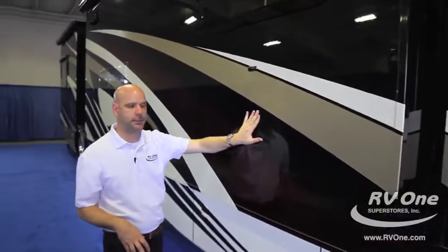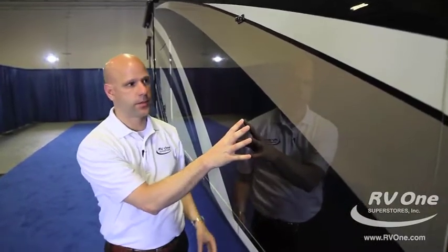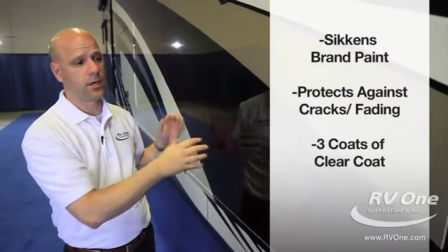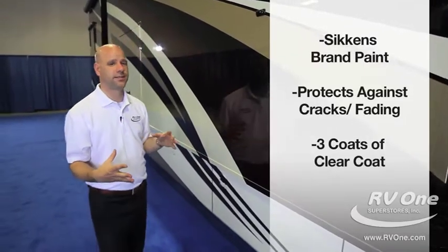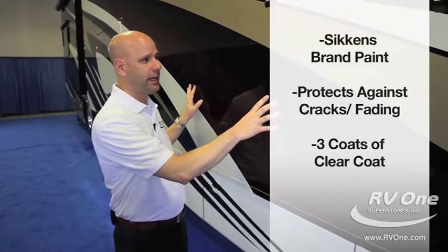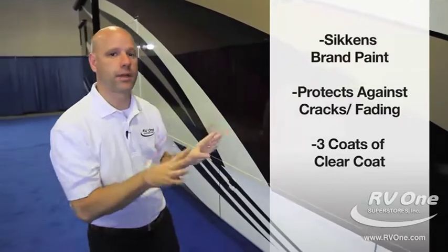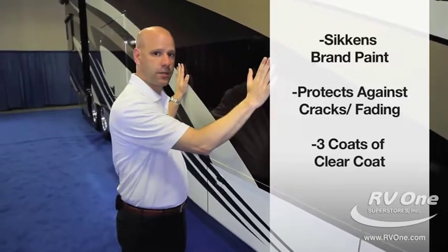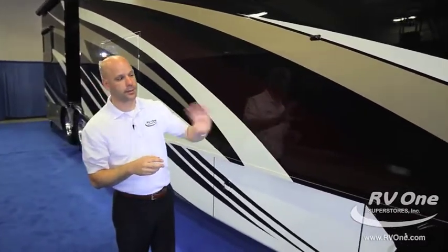Here we can take a great look at the paint package on the Integra Aspire. It has three coats of clear coat and uses a brand-name paint called Sikkens Paint — basically the highest-end paint package you can get in the industry. That's important because of resale value; this coach 10 to 15 years down the road is going to look exceptional and flawless.